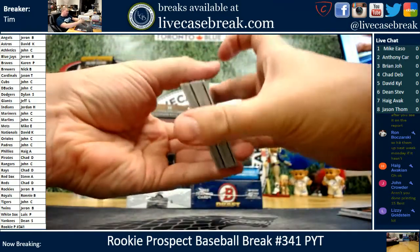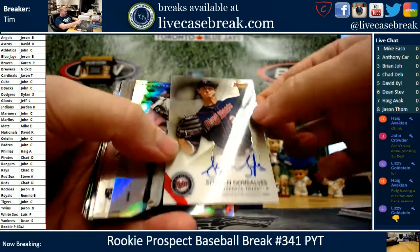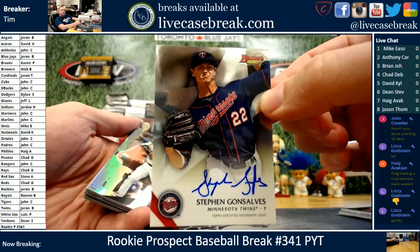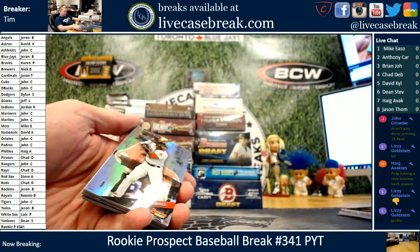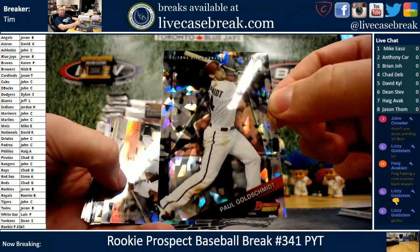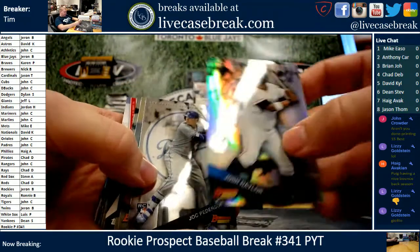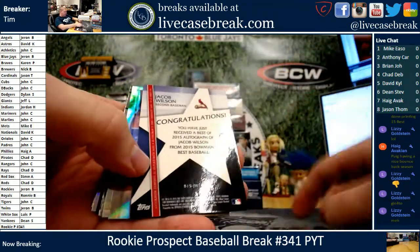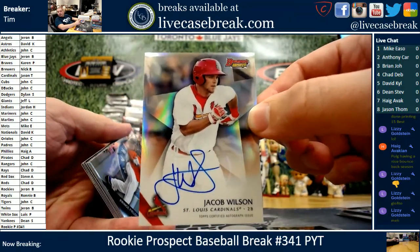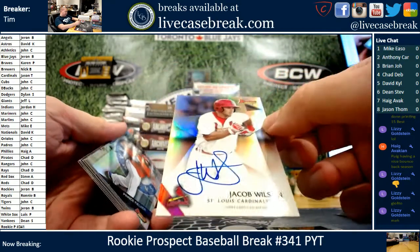Our printer broke, we called Tops and got it fixed up. Gonsalves for the Twins — Jaren, that's all you. Steven Gonsalves. You don't like Giolito, Lizzy? He's pitched a couple nice games for you guys this year. Nice Goldschmidt atomic for the Diamondbacks. Josh Naylor, Blair and Trout. The auto is Jacob Wilson for the Cardinals — Jason T., that's all you. You're on the board, bro. Jacob Wilson, and that's a refractor version too.